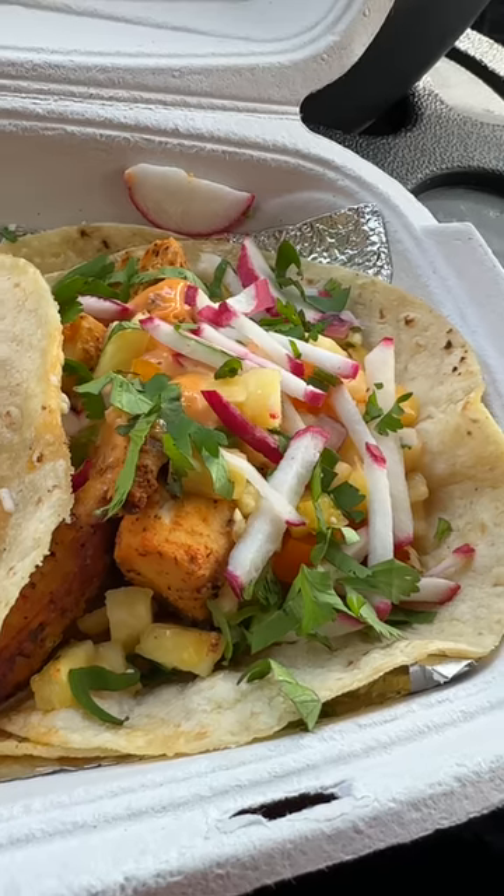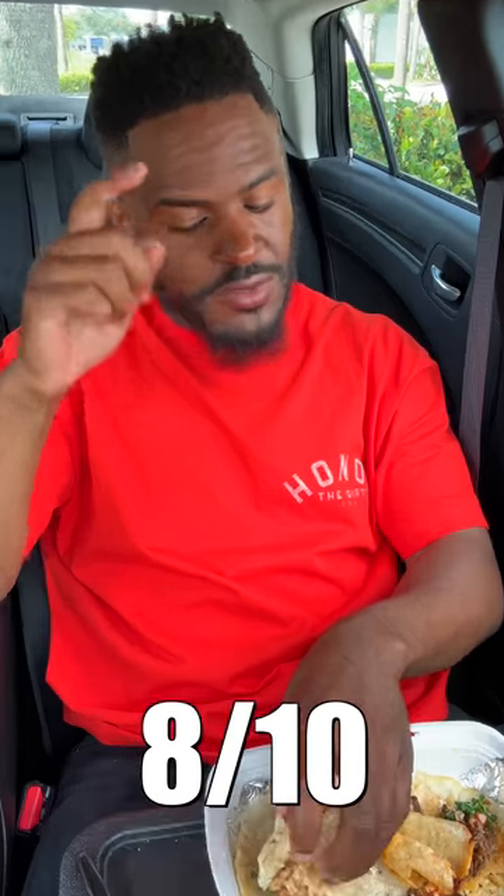Blackened Baja fish. This one's pretty good. So it has blackened fish, which is most definitely seasoned, and then it has onions, pineapple, and cilantro. When you bite into this, you're going to get most of the flavor from the pineapples and also the chipotle mayo. Chipotle mayo is most definitely it.